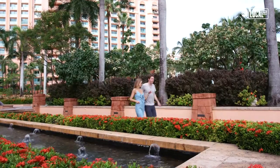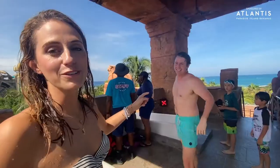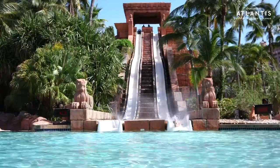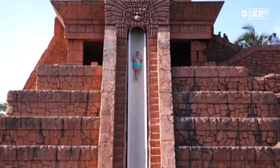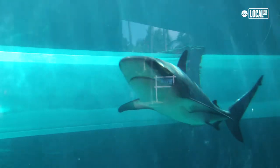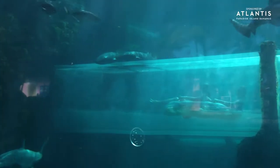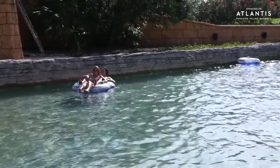We're at the top of the Challenger slide — whoever loses is cleaning the apartment. I definitely won! Next we're heading up to the surfing slide where you ride through a tube surrounded by sharks. This ride is a little more my speed — there are no sharks and no slides that are vertical drops.